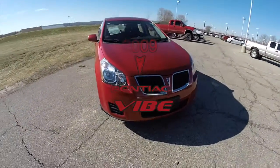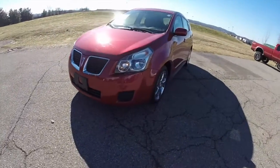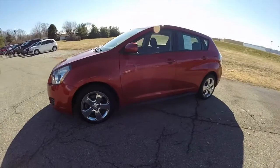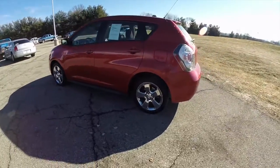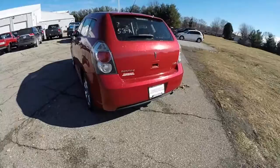Hello everyone. Today we're going to take a quick walk around and look at this 2009 Pontiac Vibe. This Vibe is in red hot metallic. It has the ebony premium cloth interior. It has front wheel drive, powered by a 2.4 liter 4 cylinder engine with a 5 speed automatic transmission.